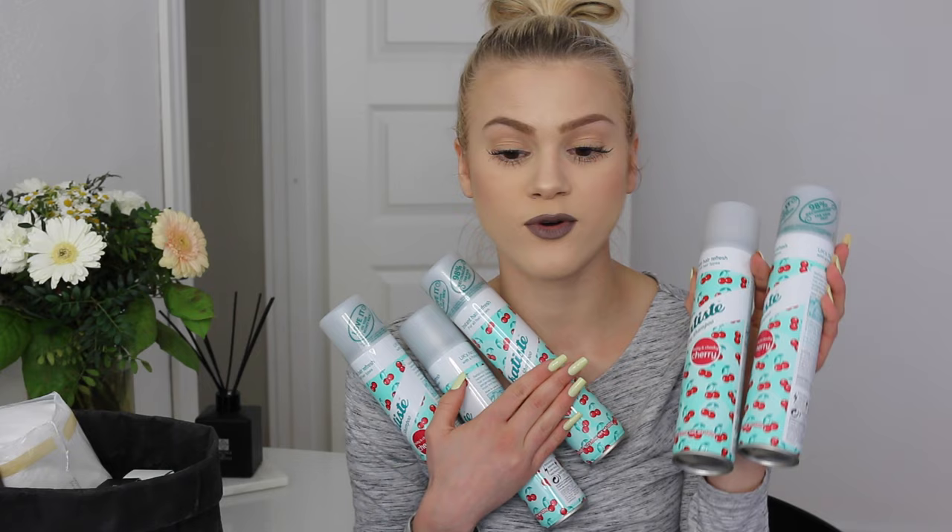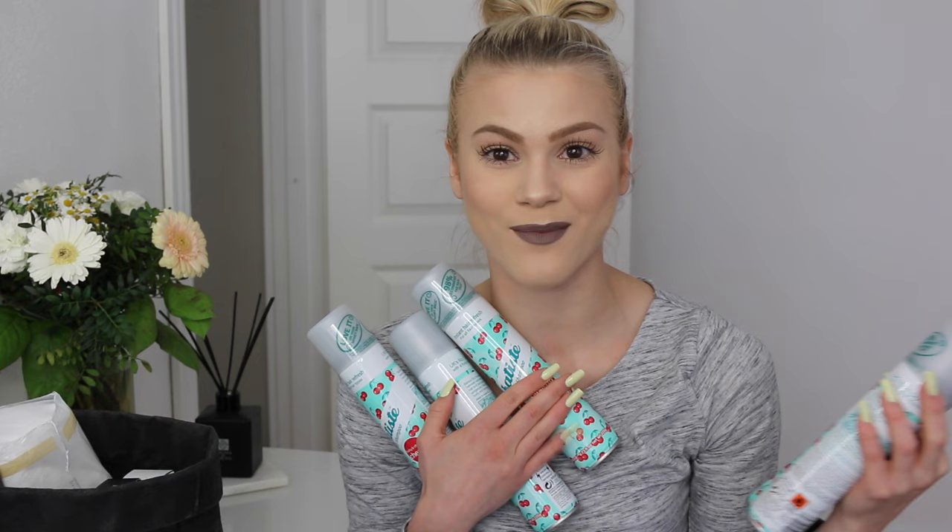I bought five of the Batiste dry shampoos because they were on offer. I'm going on vacation and I need some dry shampoo — I'm not going to bring all of them obviously, that would be way too heavy. This is one of my favorite dry shampoos and they're always so freaking cheap. So now I've totally stocked up on them, and I'm probably going to bring one with me on vacation.